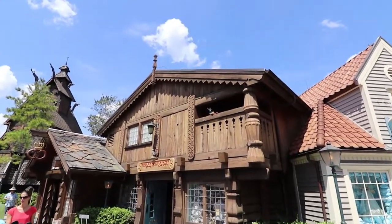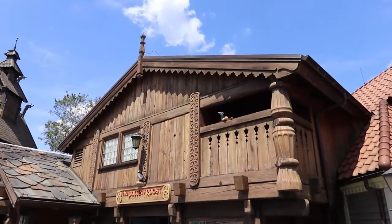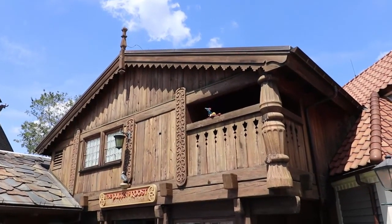We found Remy in Norway. He's up in a window and it looks like he's got some bread.